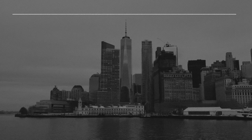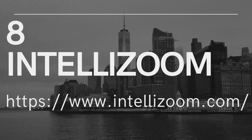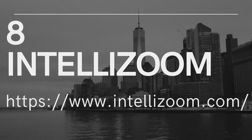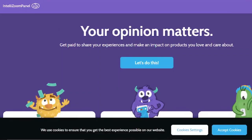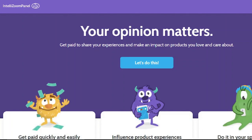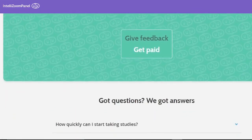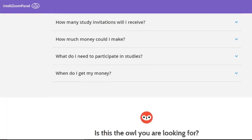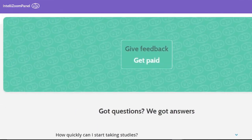8. IntelliZoom. IntelliZoom works similarly to many of the others in that after you apply, you will receive an email invitation to participate in a test. Because demand is strong, you'll need to act fast if you want to join. If you arrive on time, you'll also have to answer some pre-screening questions to ensure you're the right person for the job. Once you're enrolled, the exams are said to be quite easy to complete, and payout is $10 for 10 to 15 minutes of testing, which means you may earn up to $60 every hour.